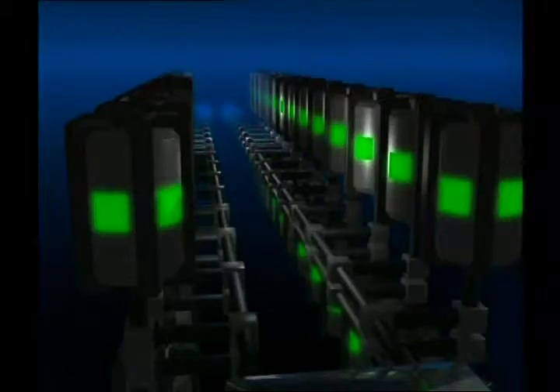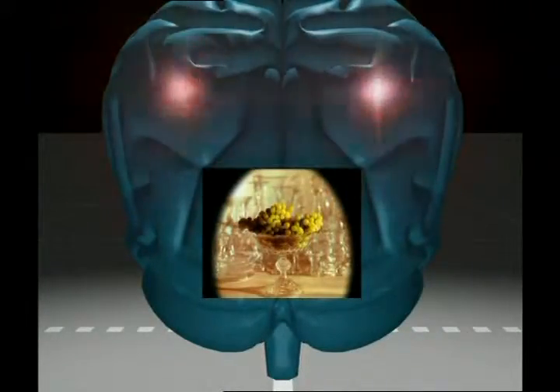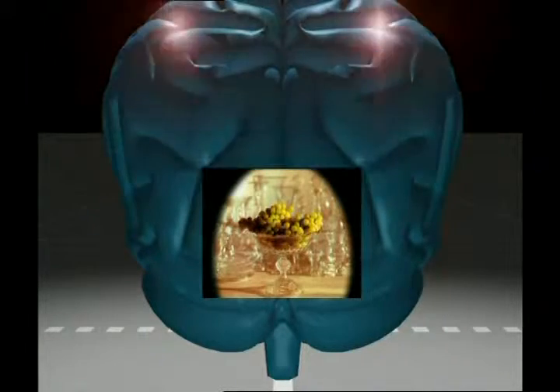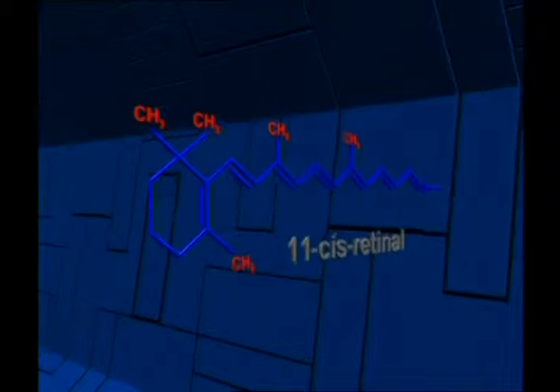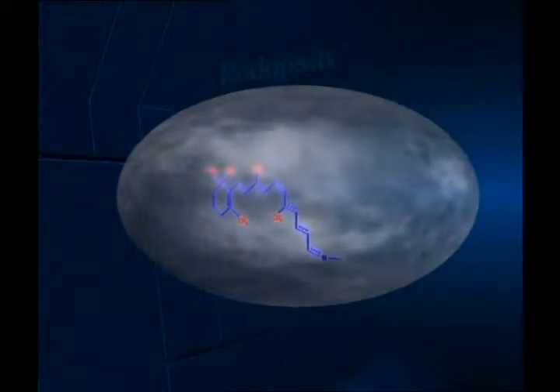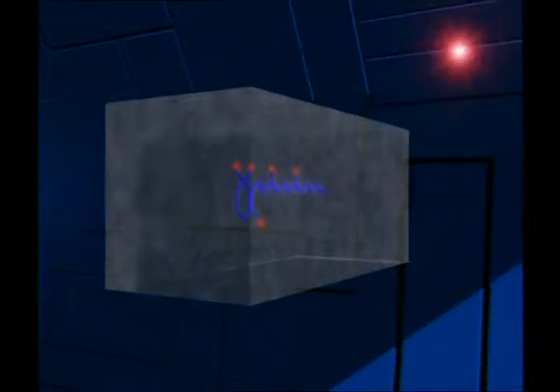Und all diese erstaunlichen Vorgänge passieren nicht nur in Bruchteilen einer Sekunde – sie wiederholen sich auch andauernd, weil das Sehen ein permanenter Prozess ist. Die Moleküle, die in diesen Kettenreaktionen in den Zellen der Augen tätig sind, werden jedes Mal in ihren Originalzustand zurückversetzt und beginnen mit den Reaktionen jedes Mal von vorne.